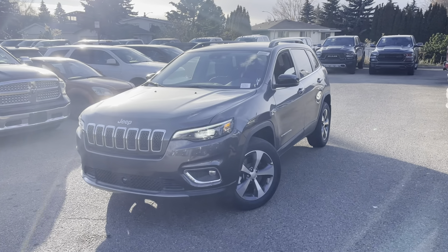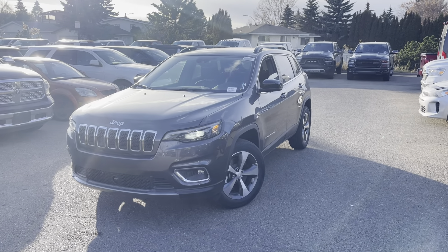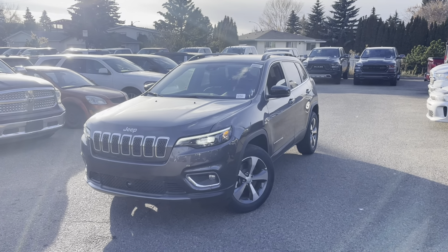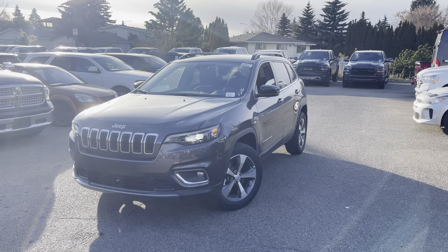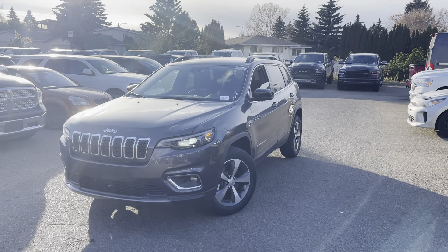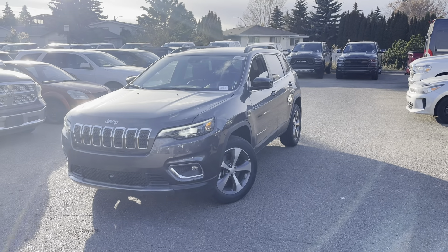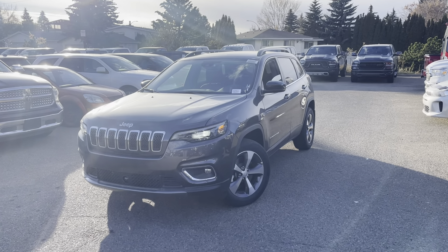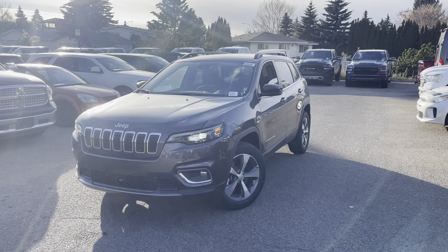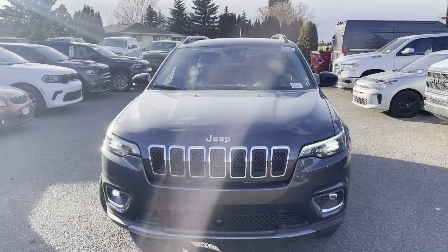One thing I want to let you know about is the warranty, because I know you haven't financed a vehicle before. This one comes with a five-year, hundred-thousand-kilometer warranty, plus a three-year, sixty-thousand-kilometer comprehensive warranty, which includes roadside assistance — so if you get a flat tire in that first three years, you're covered. You have lots of protection overall.